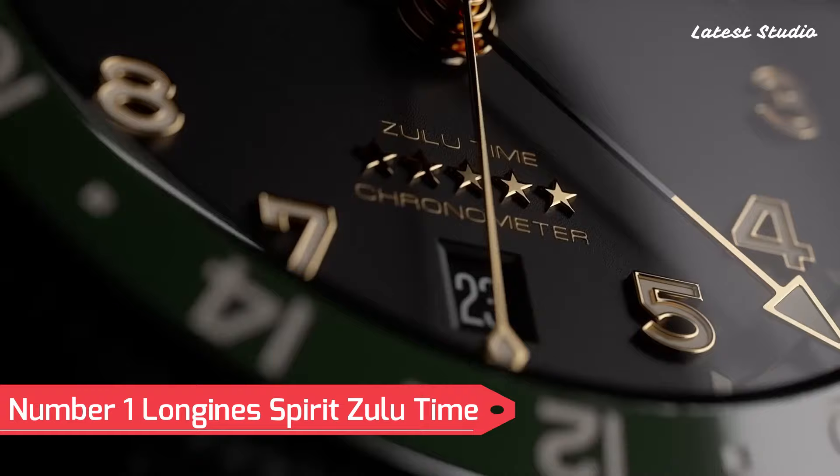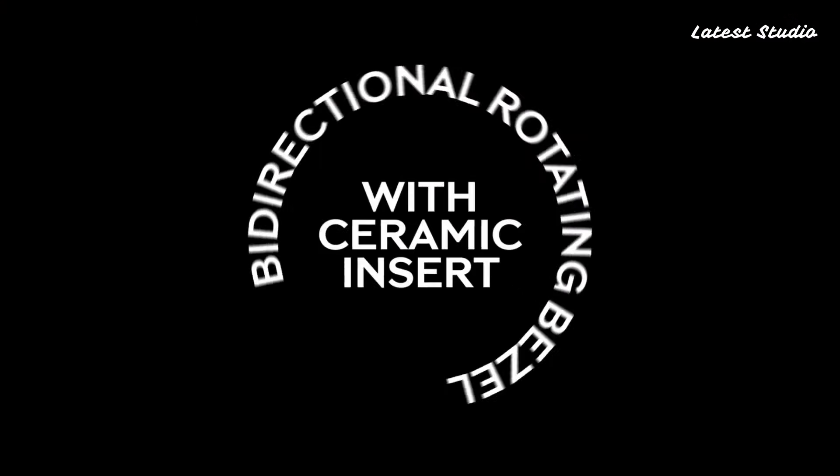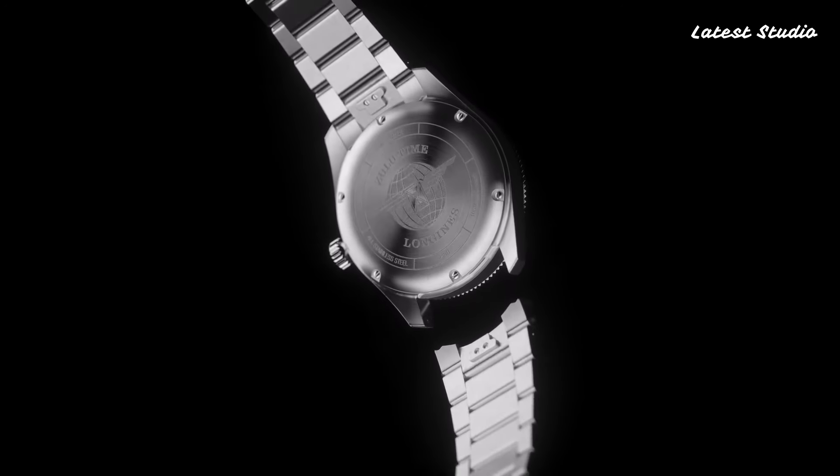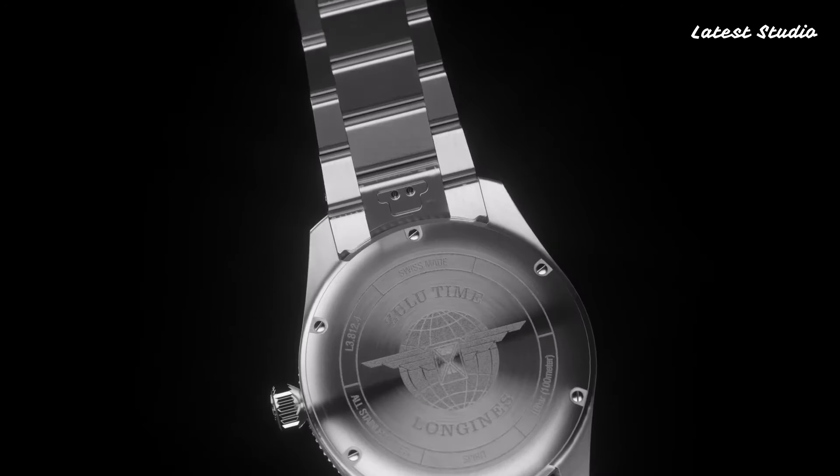Number 1: Longines Spirit Zulu Time. We have the Longines Spirit Zulu Time, a true embodiment of precision and aviation heritage. Designed for globetrotters and aviation enthusiasts, this remarkable timepiece boasts a stainless steel case that exudes durability and sophistication. Its standout feature is the Zulu Time function, allowing the wearer to track two time zones simultaneously with utmost accuracy, a crucial feature for international travelers and pilots. The watch's legible black dial, enhanced by super-luminova-coated hands and markers, ensures readability in all conditions.